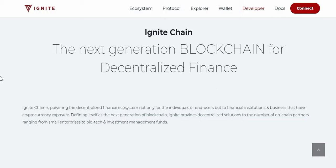Ignite represents the next generation blockchain for decentralized finance. Ignite Chain is powering the DeFi ecosystem not only for individuals and end-users, but also for financial institutions and businesses with cryptocurrency exposure. It provides decentralized solutions to a number of enterprise partners, ranging from small enterprises to big tech and investment management funds.